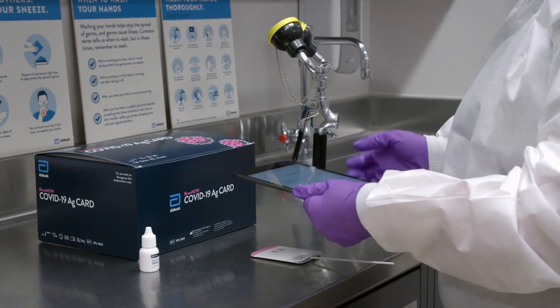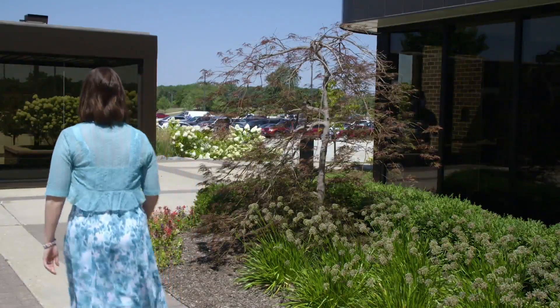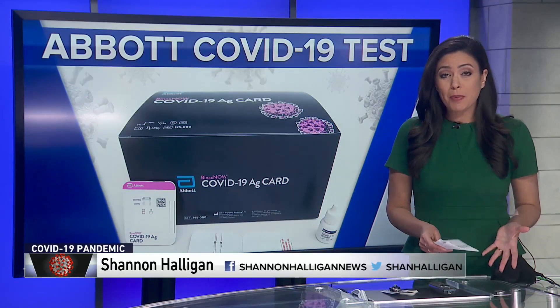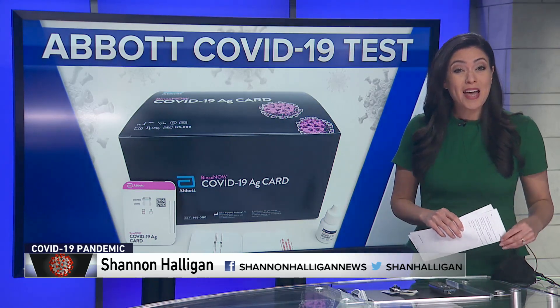The company said an app will also be available so the person who has tested can receive their results through their mobile device. It's not clear who will start receiving these tests first, but the company said they will ship tens of millions of tests next month with an expected 50 million tests a month at the beginning of October.